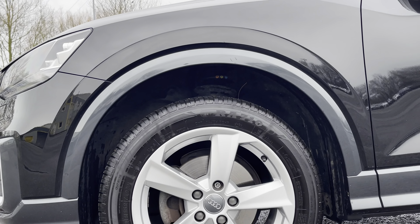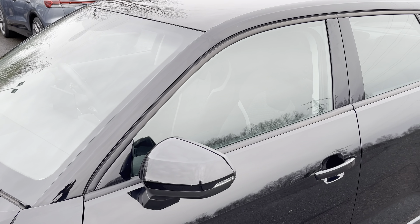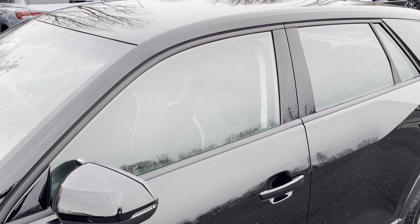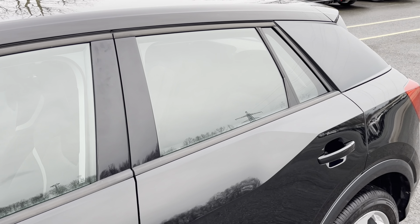Around the side we have the 17-inch 5-arm Star Design alloy wheels, while there's body-coloured door mirrors, black window trims and optional Manhattan grey C-pillar blades for a sleek yet stylish look.